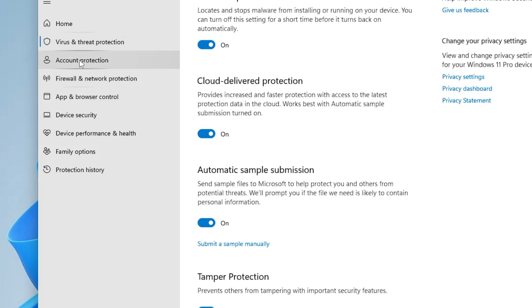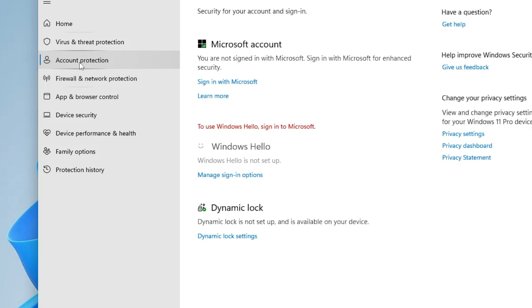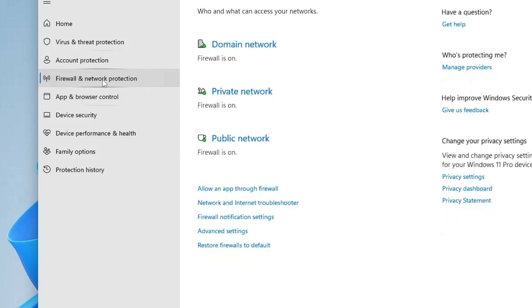From the left-hand menu, click on Account Protection. You'll see an option to turn on Windows Hello to sign in to your Microsoft account — follow those instructions. You can also enable Dynamic Lock, which is recommended for better security. Then navigate to Firewall and Network Protection and make sure the firewall is enabled.